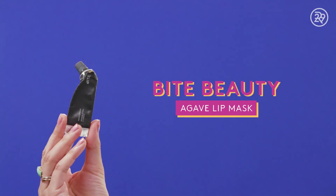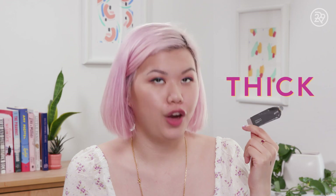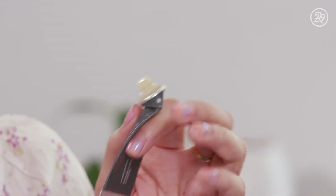The next lip product is the Bite Agave Lip Mask. It's a thick lip mask, but I pretty much just use it as a lip balm. It's very hydrating and very thick, so I only use this at night. It's great for the winter — I actually used this up in February, so it did see me through the entire winter season. It lasts forever, too.